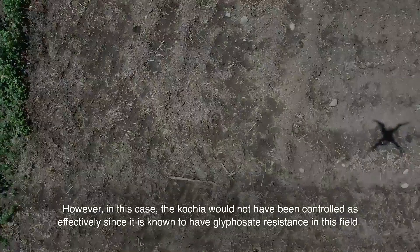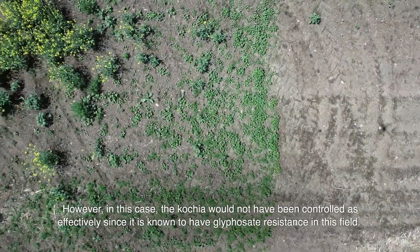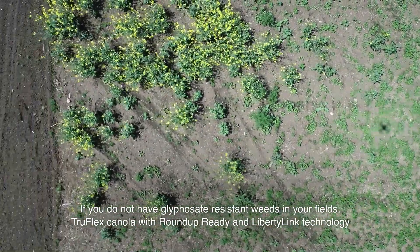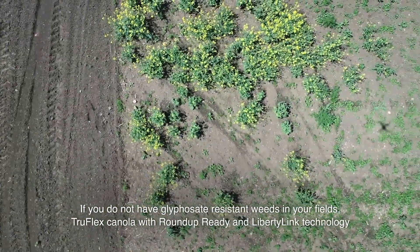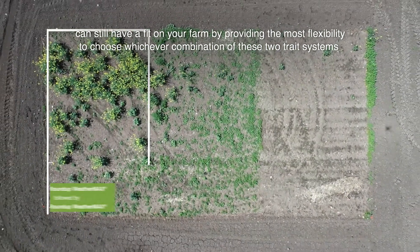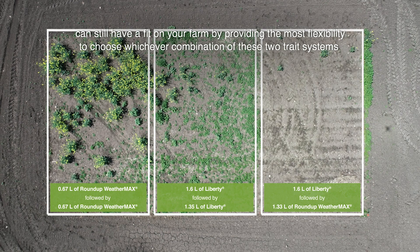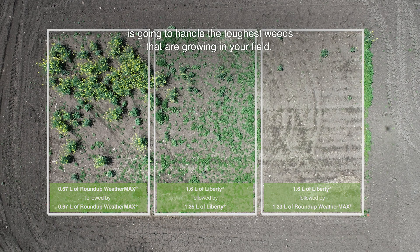However, in this case the kochia would not have been controlled as effectively, since it is known to have glyphosate resistance in this field. If you do not have glyphosate resistant weeds in your field, TruFlex canola with Roundup Ready and Liberty Link technology can still have a fit on your farm by providing the most flexibility to choose whichever combination of these two trait systems is going to handle the toughest weeds that are growing in your field.